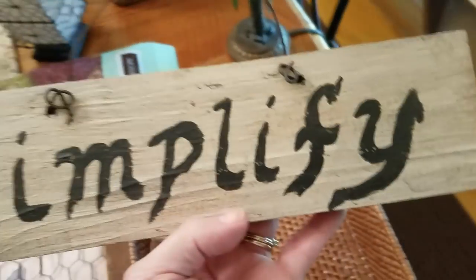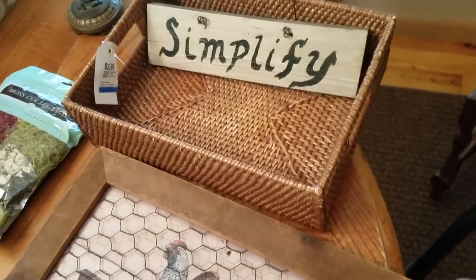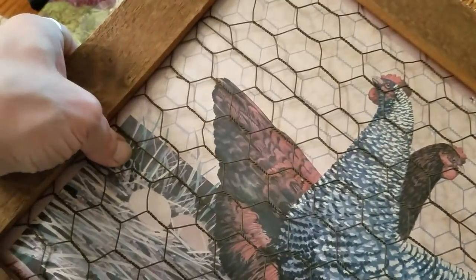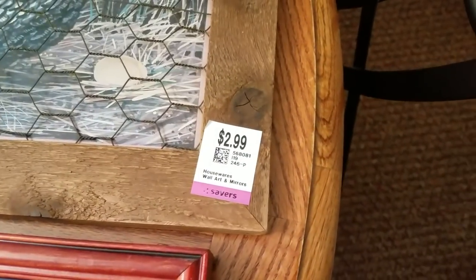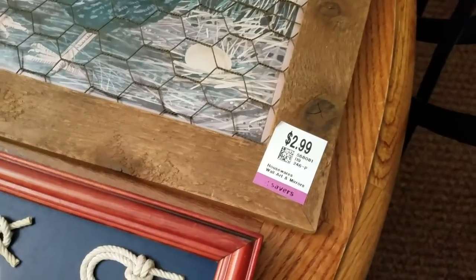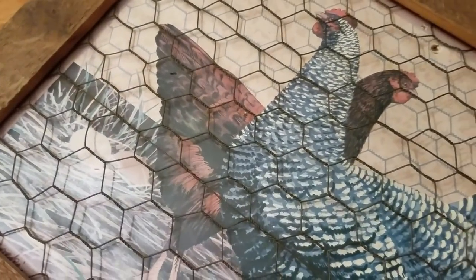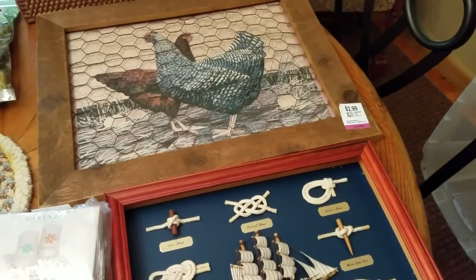I got this sign that says 'Simplify' — it was $1.50. There were two of these, but the other one was very damaged — looked like someone dropped it and split a big chunk off. This one has a paper picture which I'm not going to keep. I'm going to pop it out, hang a boxwood wreath there, put it in my booth and sell it — something kind of rustic. It's only $1.50, so that should be an easy fix. The paper picture has a hole and some discoloration from sitting in the light, so definitely not keeping it as is.